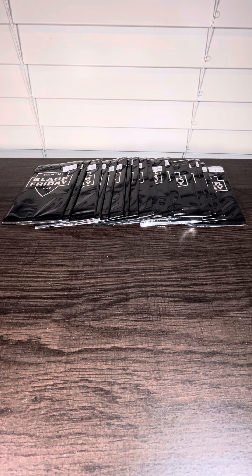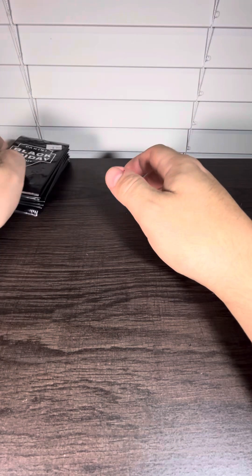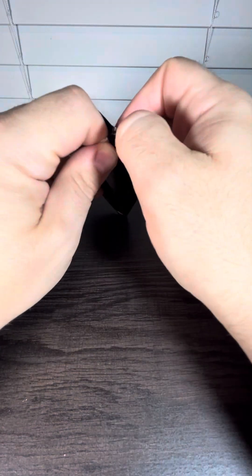All right, everybody, we have another new video. We're going to open up 17 packs of 2019 Panini Black Friday. I think these are basketball or they could be multi-sport. No thick packs, unfortunately.